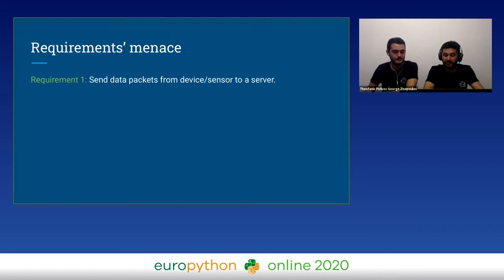But this was only the first impression. Back in reality, when we tried to design and deploy our core, we came across several requirements, as expected. The first one was that we had to use a pluggable device in order to get all these signals from the car and send it to a server.